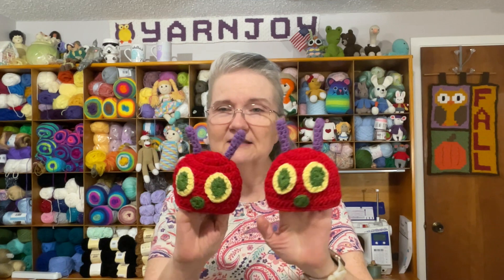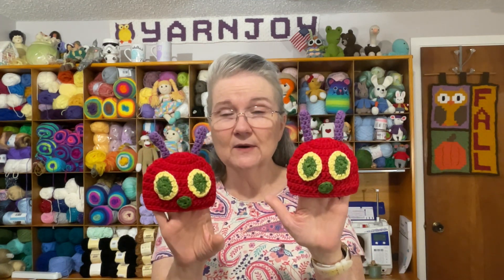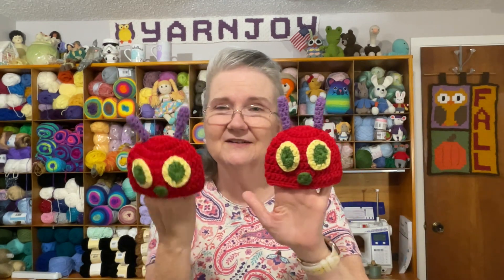My first finished objects are preemie hat number three and number four for September. These are going to one of the hospitals here — their NICU department — for their Halloween hat drive. I want to make four every month up until next month. I ended up doing two of the same: it's based on the children's book 'The Very Hungry Caterpillar,' and that's exactly what the character looks like. I'll link the pattern down below. I did size it down for preemie hat size, going down a couple of hook sizes, and used worsted weight yarn for the pieces but went down to a smaller hook size.